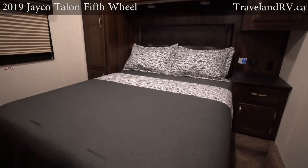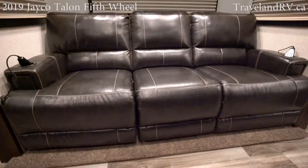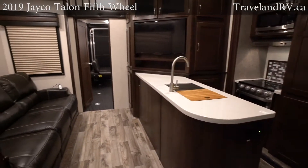The interior is comfortable and refined. With beautiful LG solid-surface countertops and an available 82-inch heat and massage LED super sofa, this toy hauler makes you feel right at home.